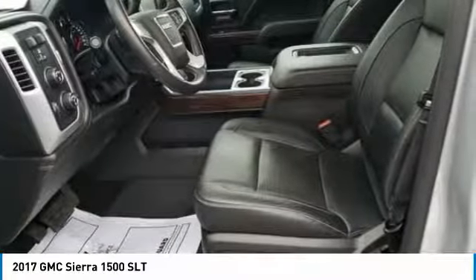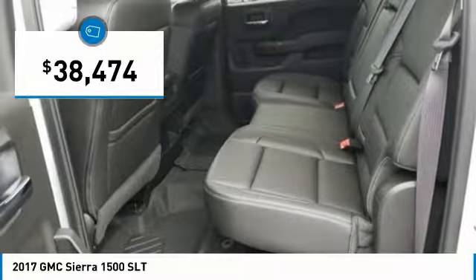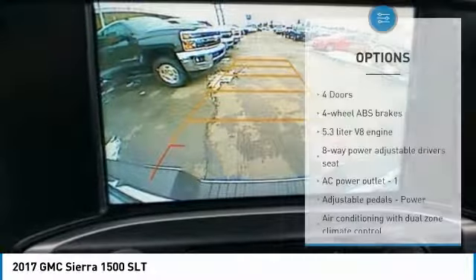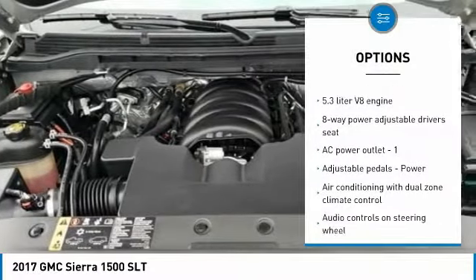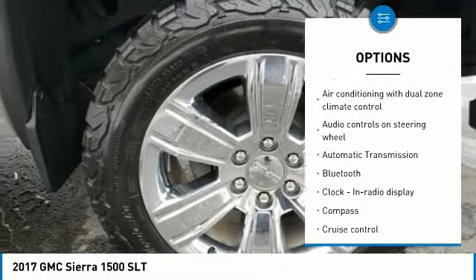Power and advanced technology can both be found in this fantastic truck, and it is priced below $40,000. Here are some of this vehicle's great options: Traction Control, Xenon Headlights, Bluetooth, Passenger Airbag, Automatic Transmission.